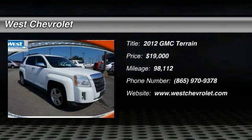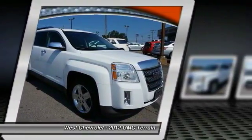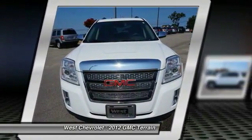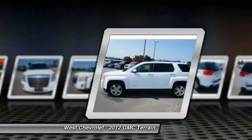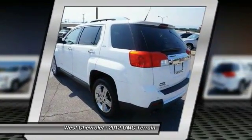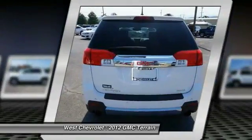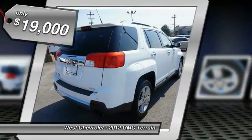2012 GMC Terrain — the Terrain combines the benefits of a crossover with the style and functionality of an SUV. It offers uncompromised capability, a balanced stance, and a commanding view of the road, letting occupants enjoy a confident driving experience. An EPA estimated 32 highway MPG is not bad either, and it is priced below $20,000.